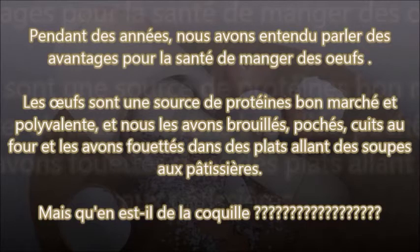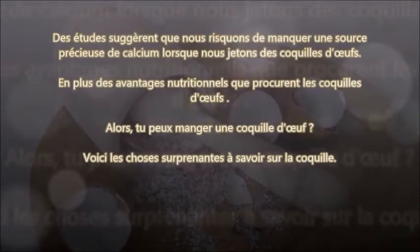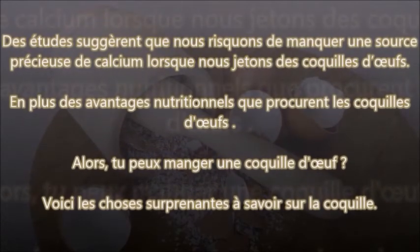Vous savez quoi ? Vous allez halluciner. Des études suggèrent que nous risquons de manquer une source précieuse de calcium lorsque nous jetons des coquilles d'œufs. En plus des avantages nutritionnels que procurent les coquilles d'œufs — tu peux manger une coquille d'œuf ? Voici les choses surprenantes à savoir sur la coquille.